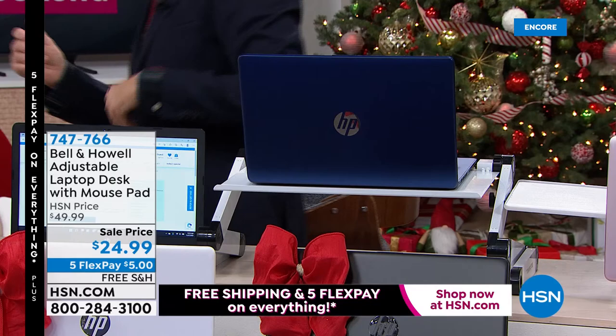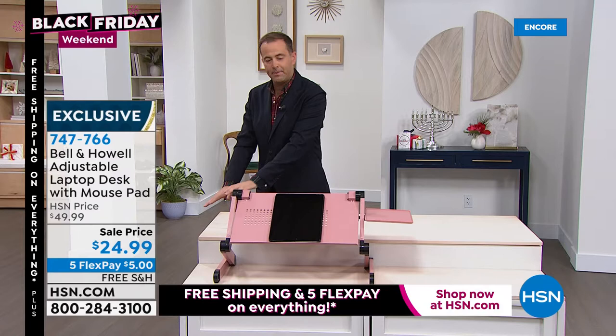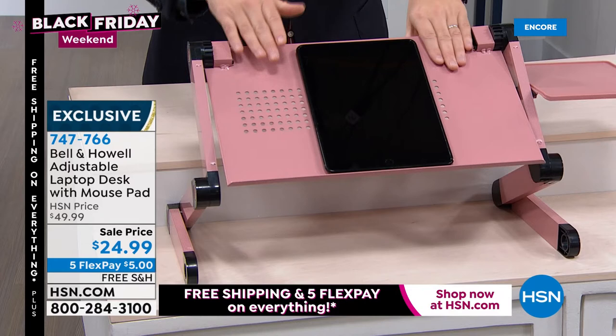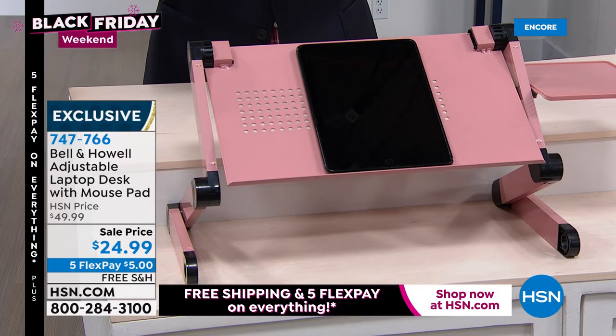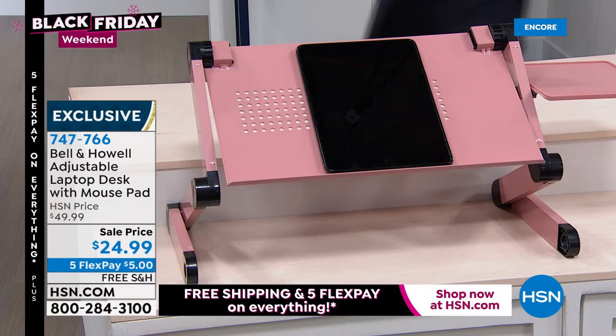There are a lot of standing desks you can buy for many hundreds of dollars, but this Bell and Howell desk can sit on a coffee table or a desktop and be adjusted using buttons on either side. It lifts up, extends, pivots, and moves. All made of metal — you can use it for a tablet, laptop, cookbook, or any reading material. Free shipping and handling, and $24.99 is a crazy good price.